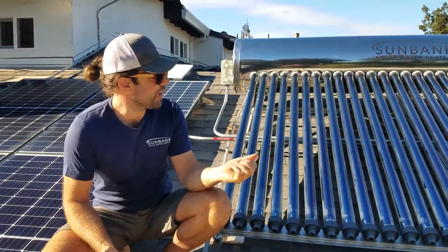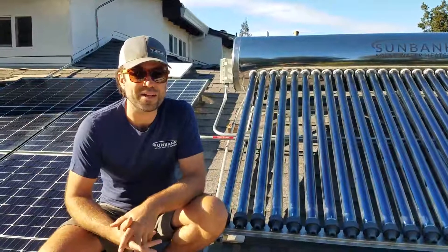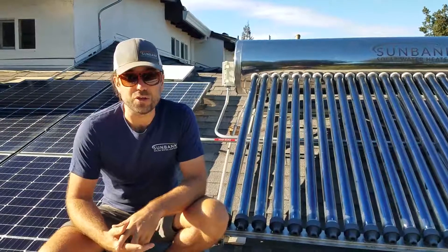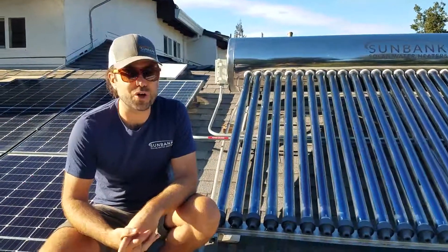The Sunbank heats and produces all of our water with only solar for about six to eight months of the year. During the winter it uses some electric backup — you can see the electric element. We have the smart controller on this one.